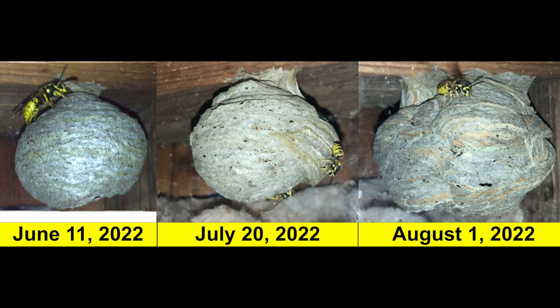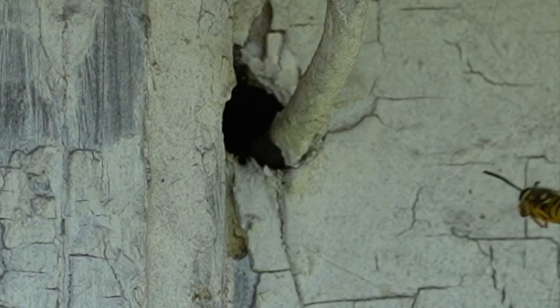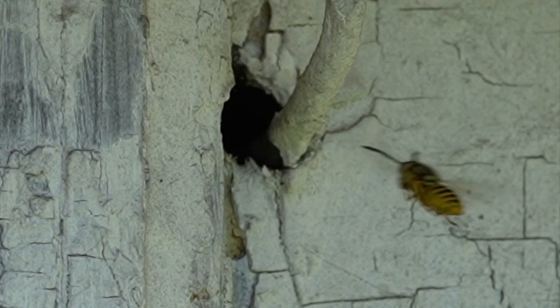Welcome to the Green Wasp Removal YouTube channel. Today we have an update video for the wild German yellow jacket nest that we've been monitoring since May of 2022, when it was discovered in the wall cavity of an old barn.